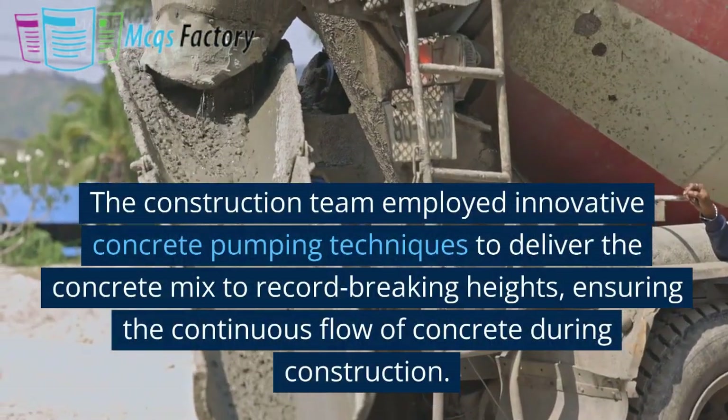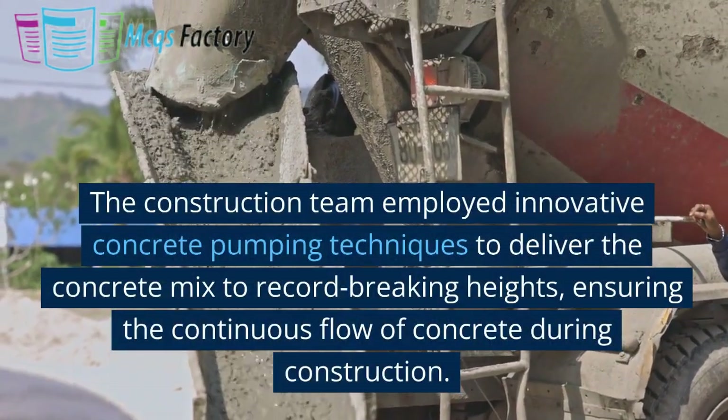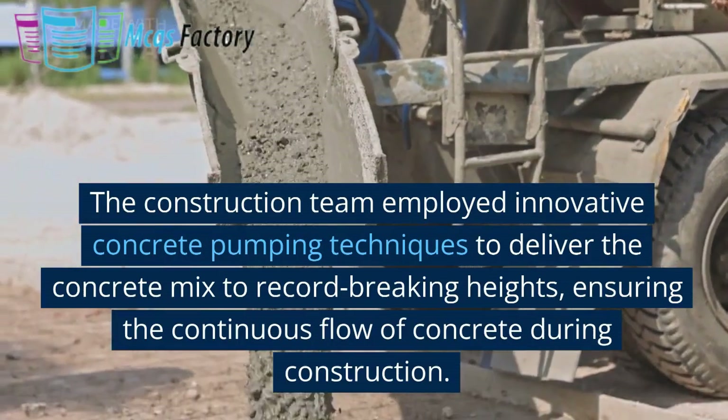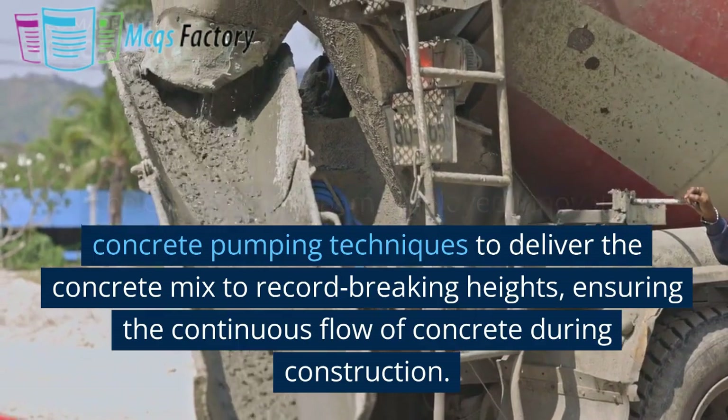The construction team employed innovative concrete pumping techniques to deliver the concrete mix to record-breaking heights, ensuring the continuous flow of concrete during construction.